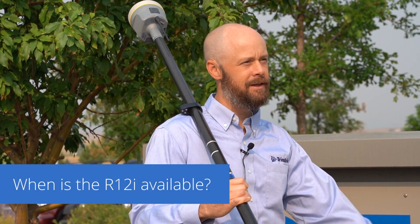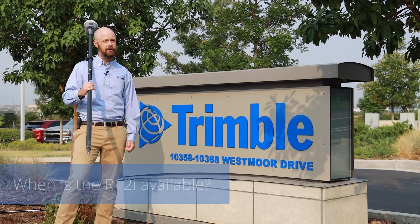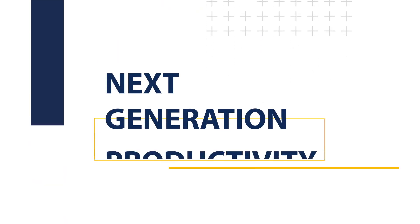I'm happy to say that the Trimble R12i is available now, and you can see one for yourself at your local Trimble distributor.